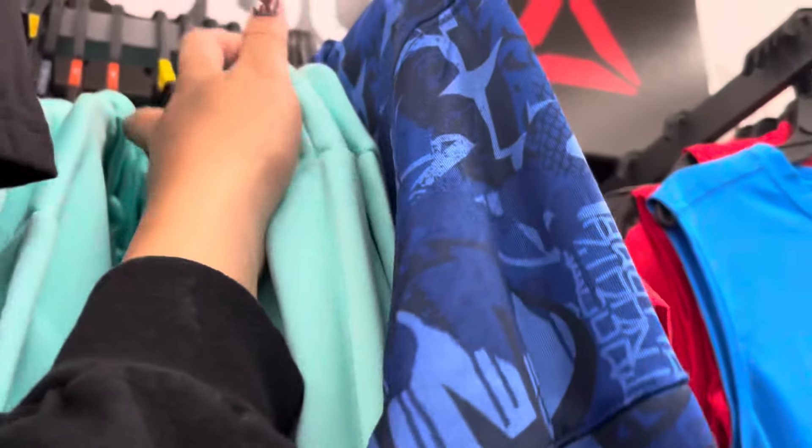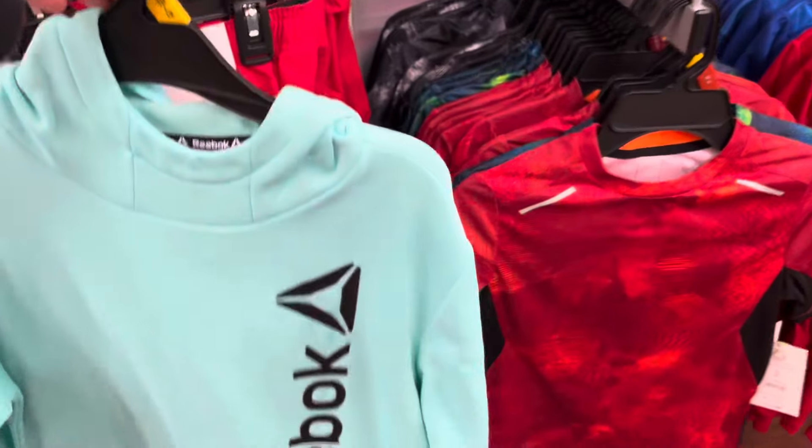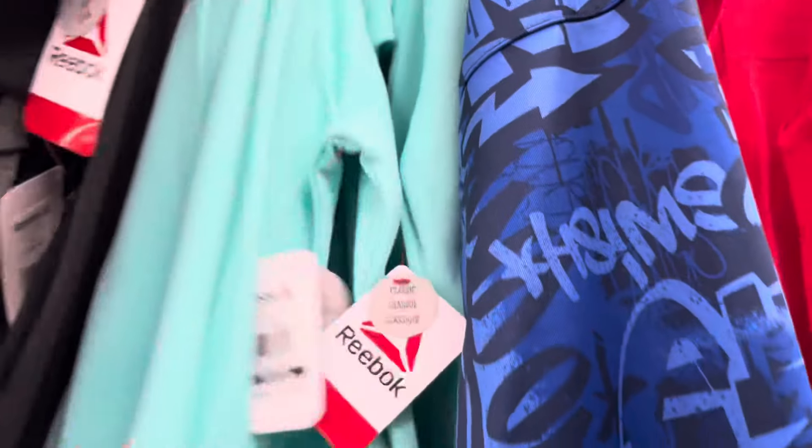I am in the boys section. I did scan this Reebok hoodie — this one is scanning to only $7.00. It is not marked. Keep your eyes open for winter items; it was $18.00 down to $7.00. They do have several of them left at this location — they have all of these.